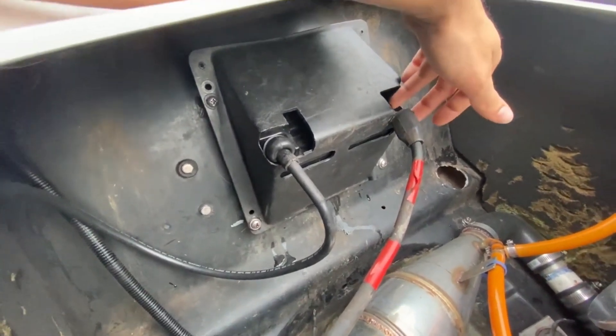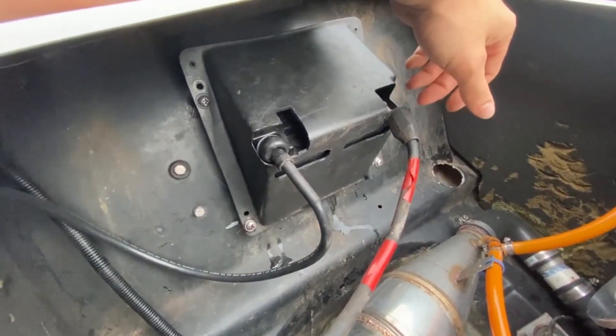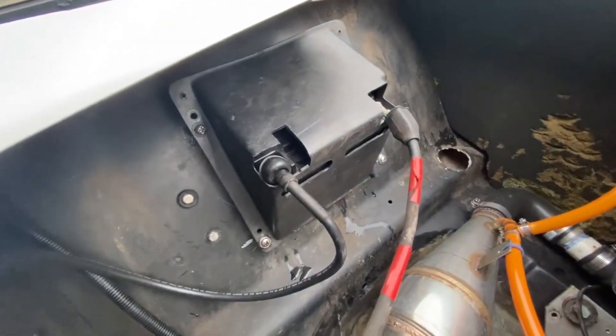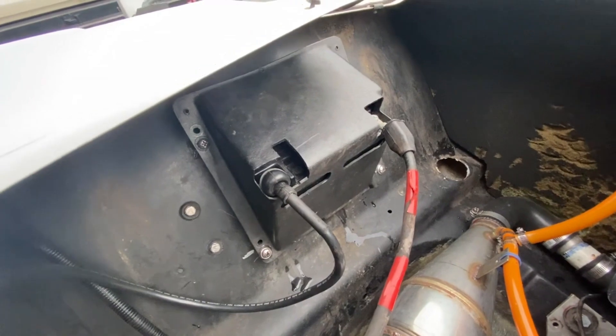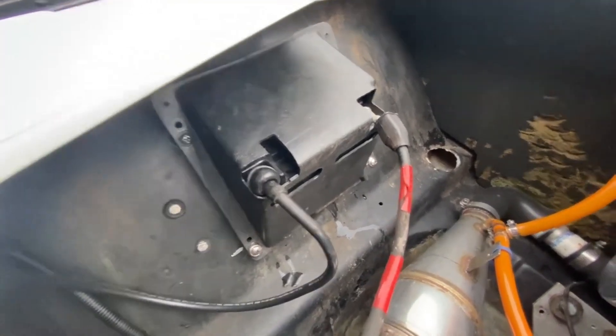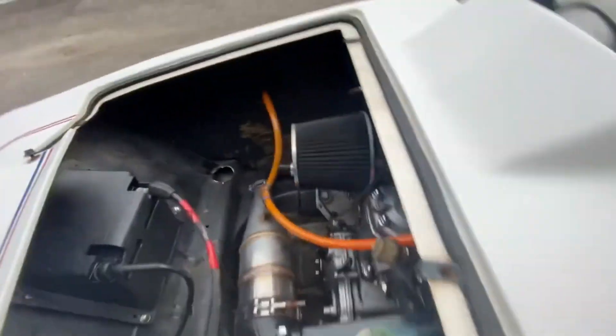That was two years ago and I haven't winterized it, so I don't think the battery is any good anymore. The only way to start it now is to jump it off. It did last a full two years though — didn't stop working until this spring. Maybe I'll take better care of the next one.